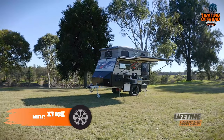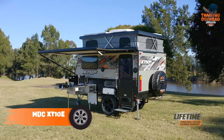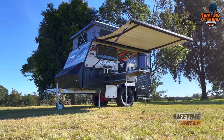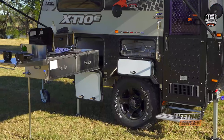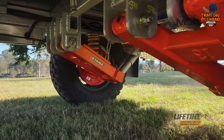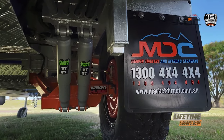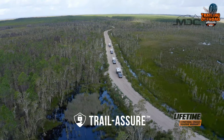MDC XT-10E is not just any ordinary mini camper trailer — it's an extreme off-roading powerhouse designed for adventurers who want to take their camping experiences to another level. Market Direct Campers have equipped the XT-10E with the CruiseMaster DO35 hitch and a 10-inch swing-up and lockable jockey wheel, making it easier to tow and maneuver in rugged terrains. The X-Track independent coil spring suspension and 12-inch electromagnetic brakes provide stability and safety, ensuring a smooth and comfortable ride.